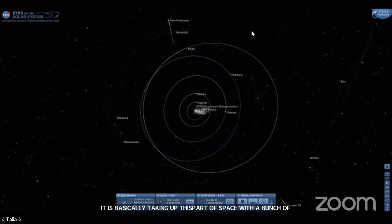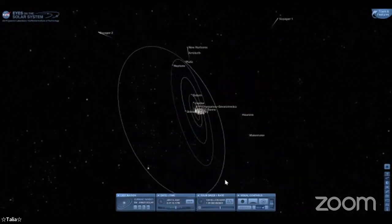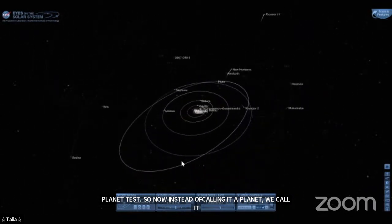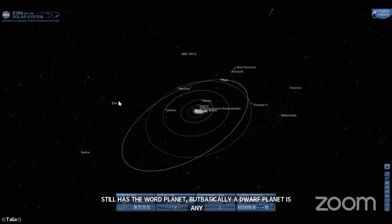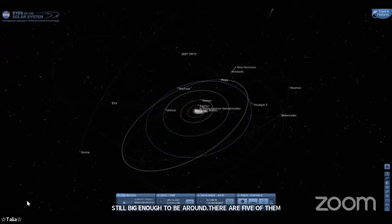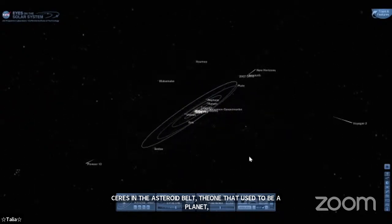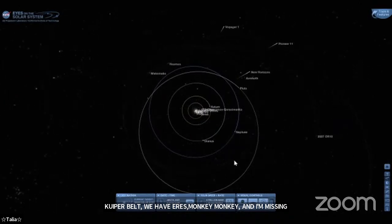Now instead of calling Pluto a planet we call it a dwarf planet or a Kuiper belt object. The term 'dwarf planet' is a bit confusing because it still has the word planet in it, but basically a dwarf planet is any object that doesn't fit the criteria to be a planet yet is still big enough to be round. There are currently five dwarf planets: Ceres in the asteroid belt, and out in the Kuiper belt with Pluto we have Eris, Haumea, Makemake, and Pluto itself. There are probably many more dwarf planets out there that astronomers haven't discovered yet.